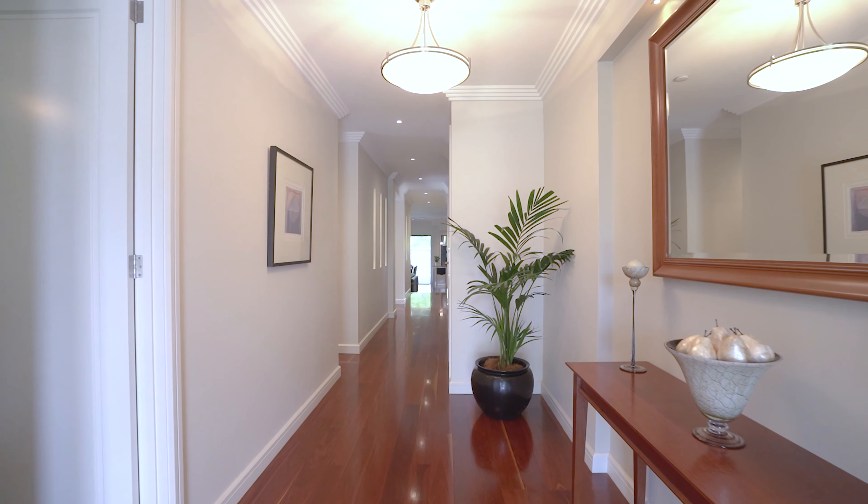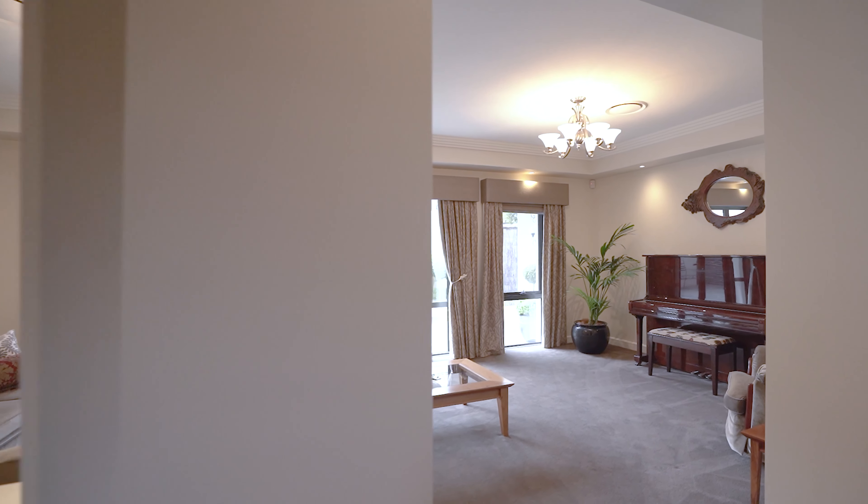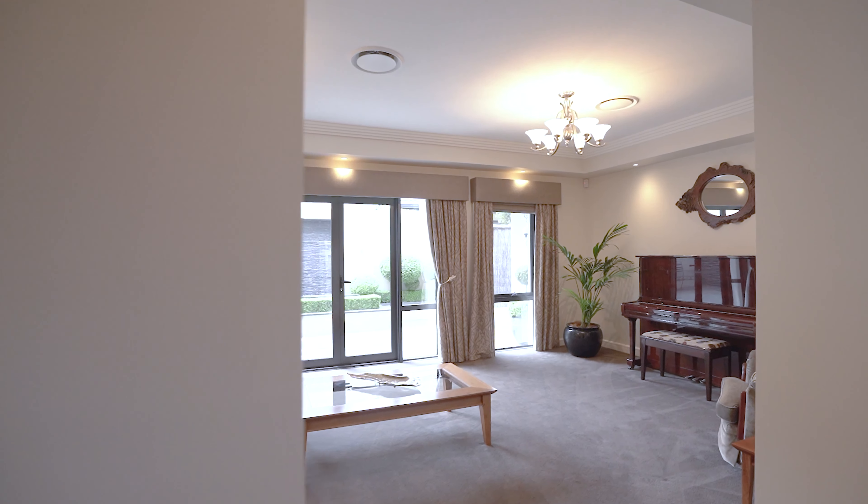Hello and welcome to 8 Nathan Street in Deakin, a newly built home which is absolutely stunning. Ladies and gentlemen, let me show you through.